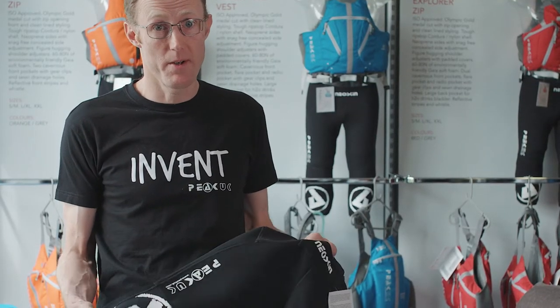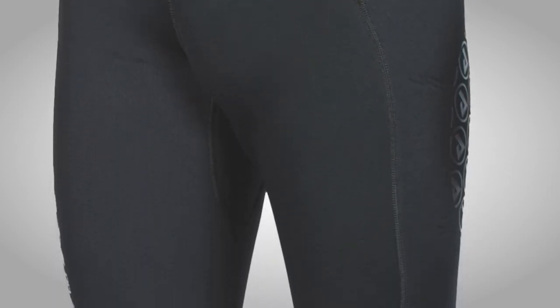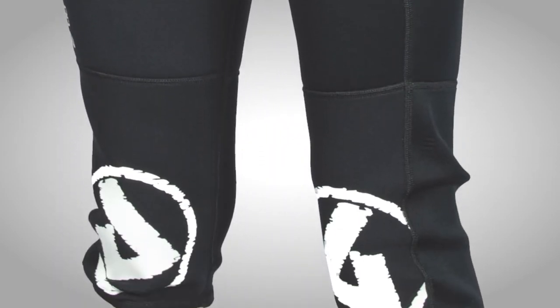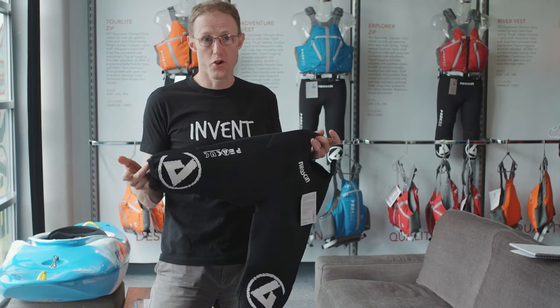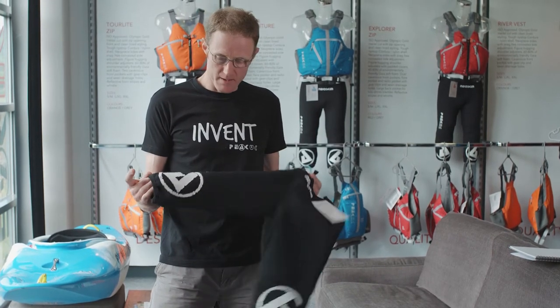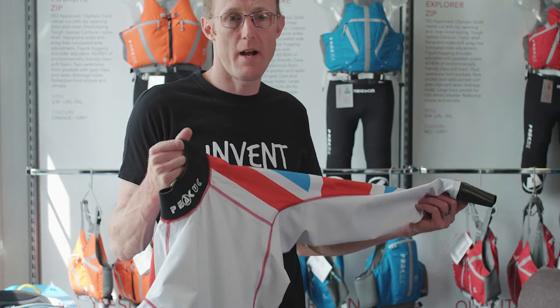I suffer from eczema and I used to get real problems with rashes on my knees. So the strides we produced were pretty much made for me, really — it was a great solution to have a below-knee wetsuit short, which solved all the problems. And again, now every company produces it.